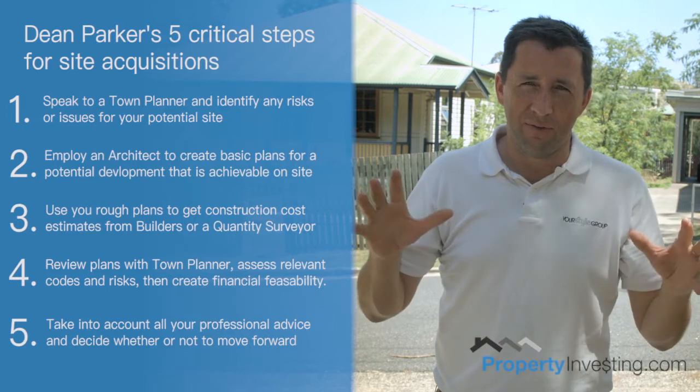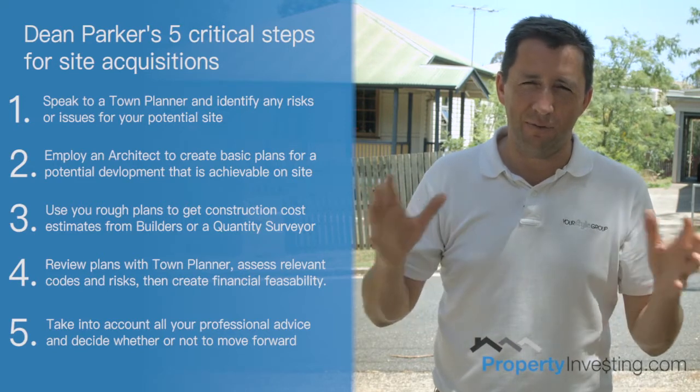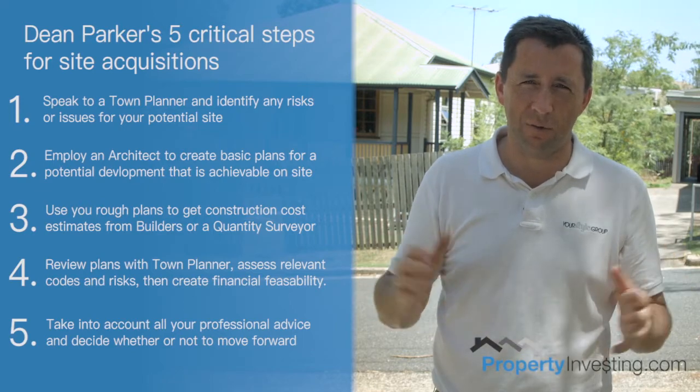You've got to make sure that you do these five steps really accurately. There's no point getting into a contract and then figuring this information out and being stuck with a lemon. Due diligence is really the most important process in any development. You make your money when you buy, and this stage is where you avoid all of your mistakes — make sure you cover everything off. Hope you got some value out of this update, and we'll see you on the next one.